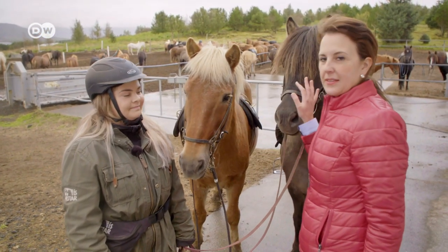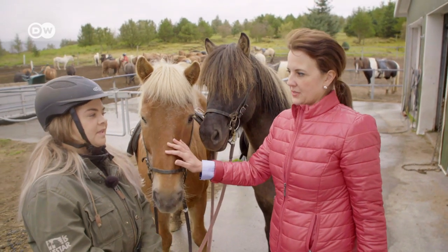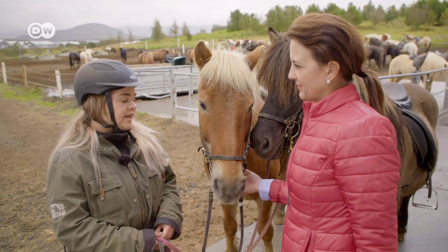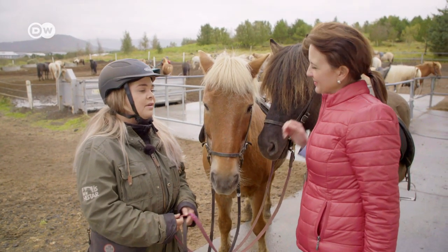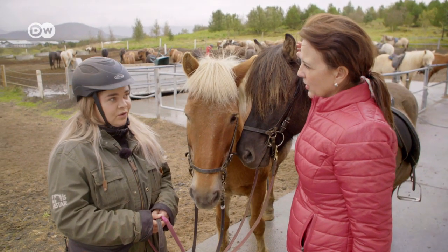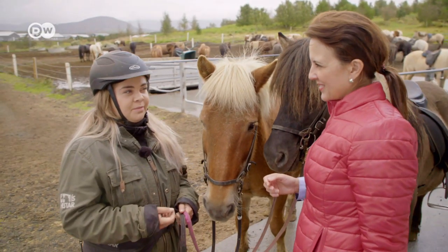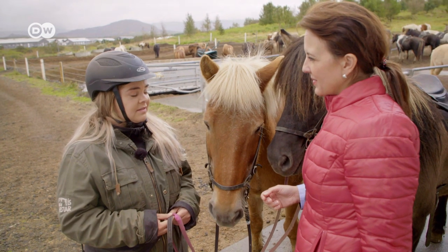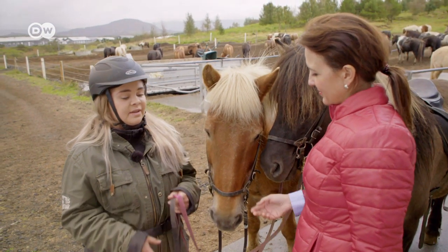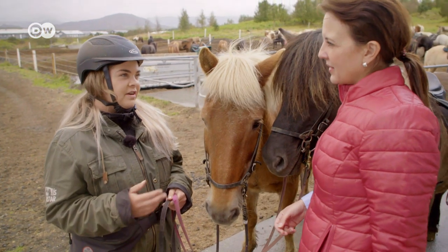Icelandic horses have five gaits, versus three for most other horses. About 90% of Icelandic horses have the flying pace, the fifth gait, while all Icelandic horses have the tölt. The tölt is what makes them very popular around the world — especially for competitions and fun riding. They can move from a walking speed up to a galloping speed in tölt, making them very versatile.